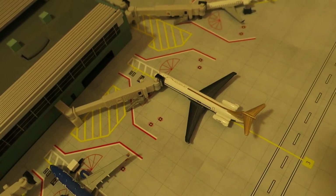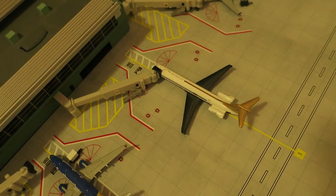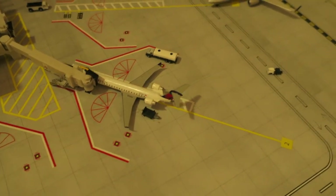Right here we've got Delta MD-80 — it had arrived from Minneapolis this morning and will depart this evening back to Minneapolis. Right here we've got Delta Connection CRJ-700 — it had arrived from Phoenix and will depart to Atlanta.